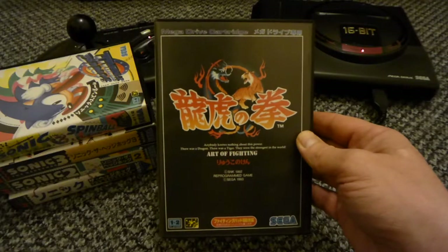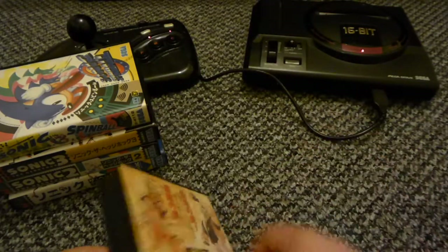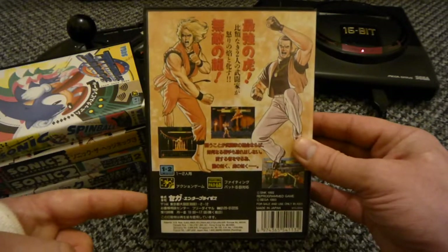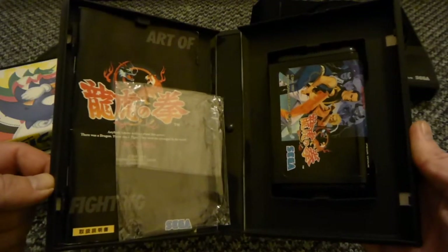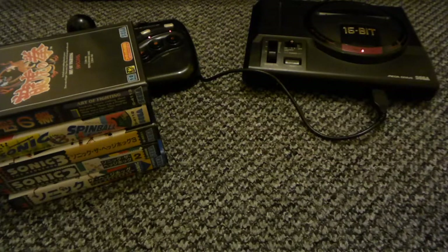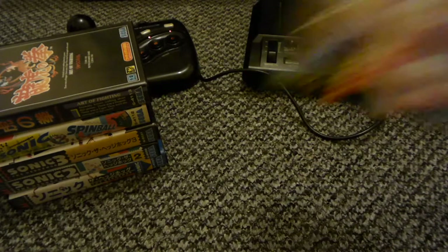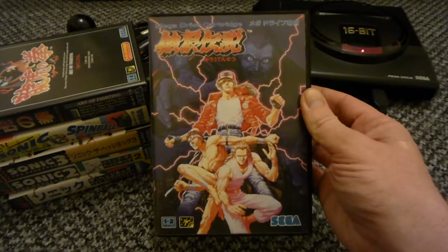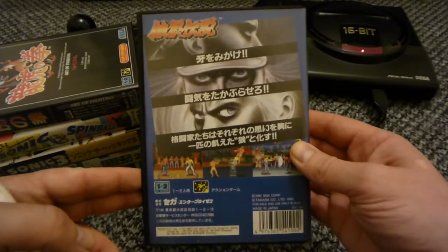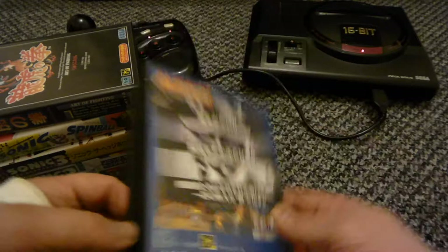Art of Fighting - this is a brilliant port. I still say Super Nintendo's port is a bit better though because it zooms in and out. Yeah, Art of Fighting - good game that. Fatal Fury - this is a good port as well. I enjoy these games, I do like my Fatal Furies.